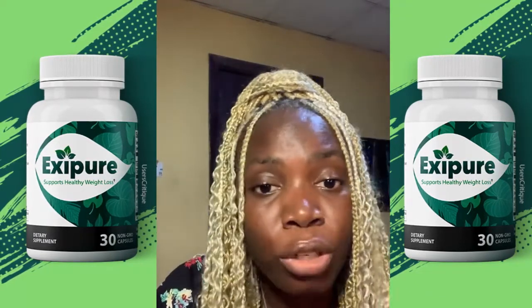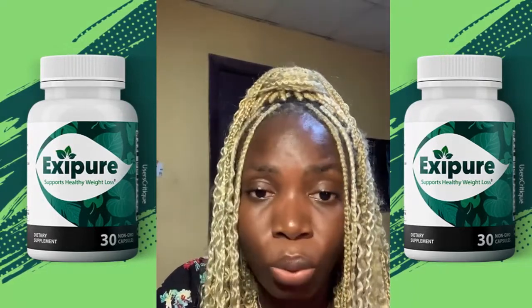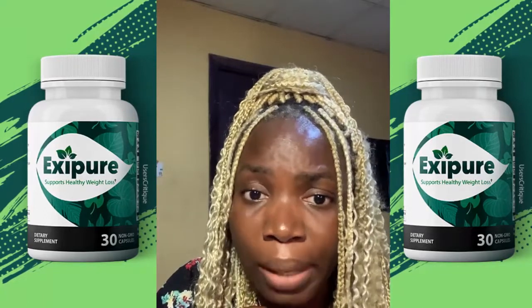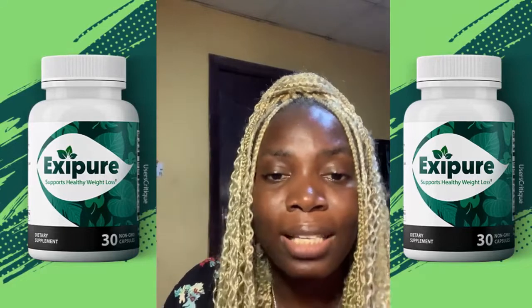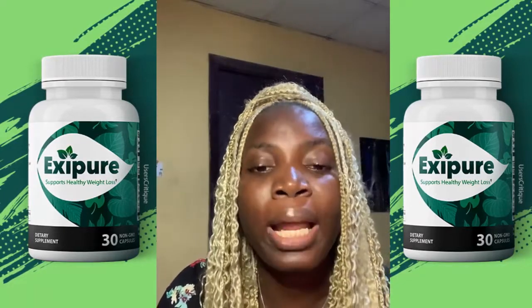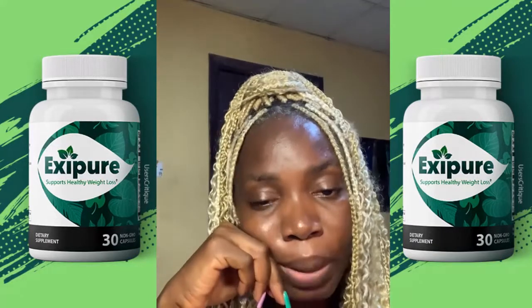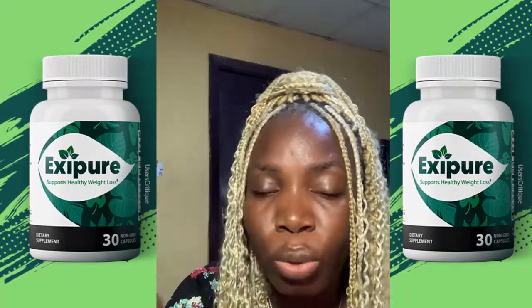So if you've been struggling with weight loss for so long, the XCPO supplement is the way to go. It has helped me lose weight in a very short period of time. I started using it seven weeks ago when I was weighing 220 pounds, and right now as I'm making this video I'm weighing 180 pounds — all dropped in seven weeks with little to no exercise.